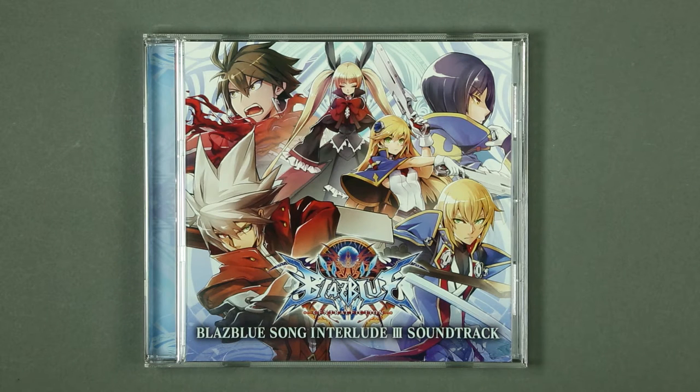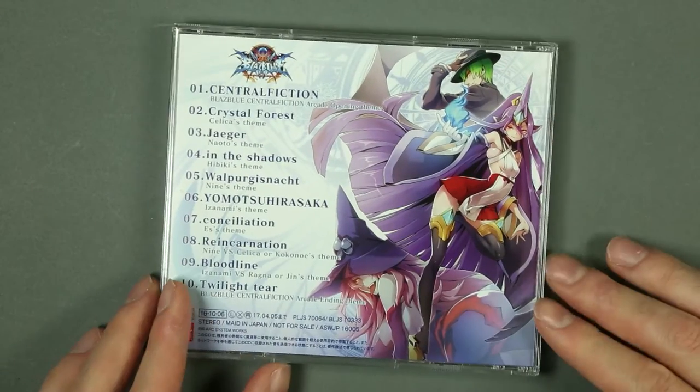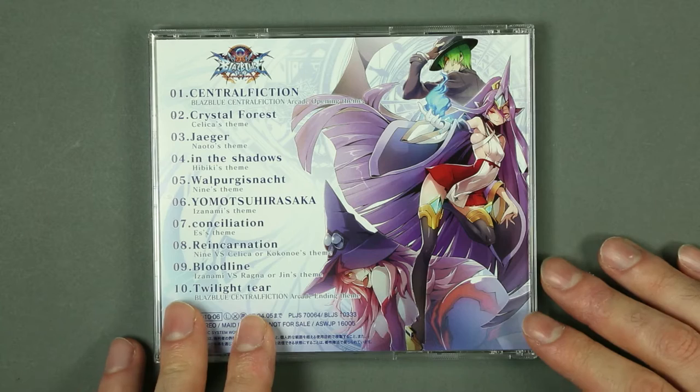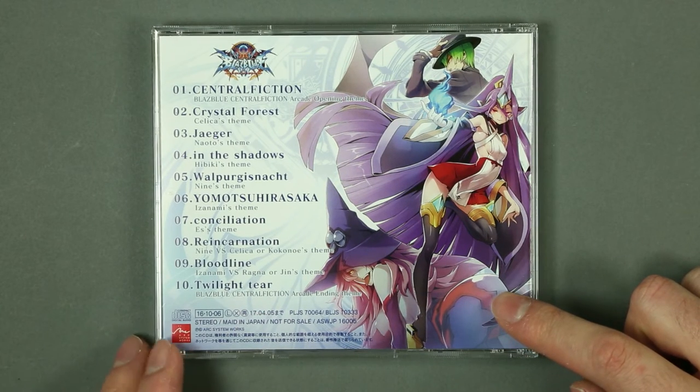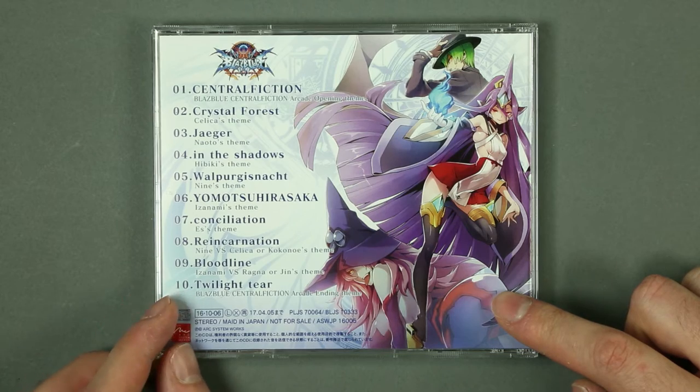The BlazBlue: Central Fiction Song Interlude 3 soundtrack comes with its own front cover illustration. On the back we see three other characters — Hazama, Izanami, and Nine — along with a rather short track list of only 10 tracks.